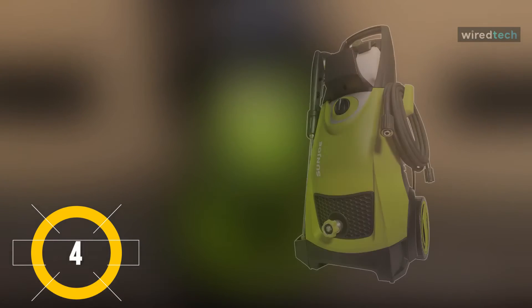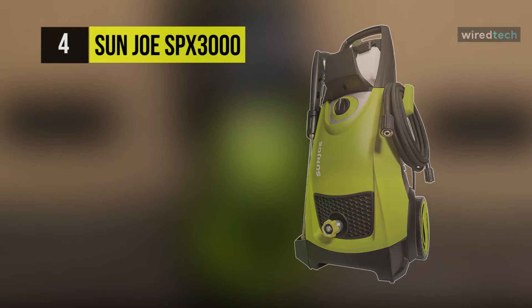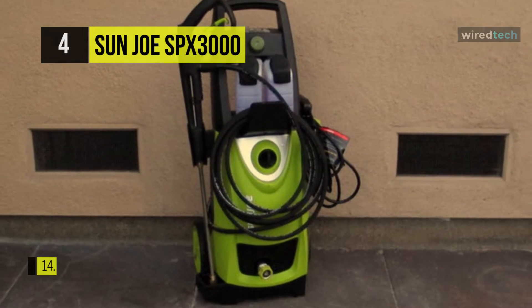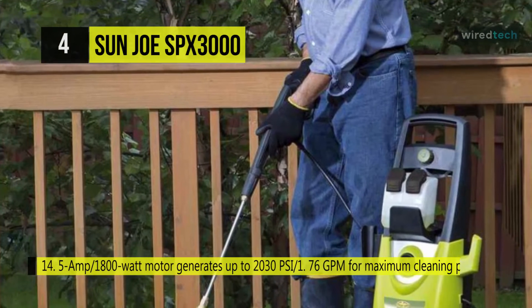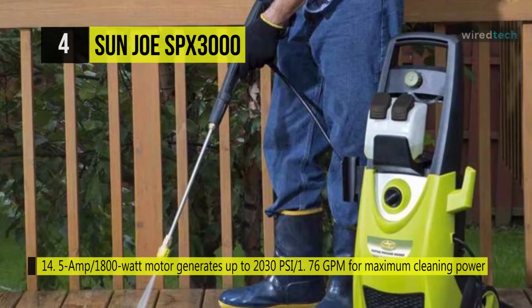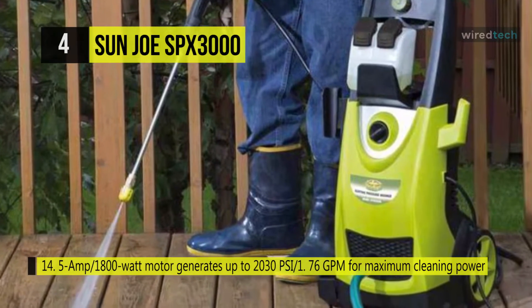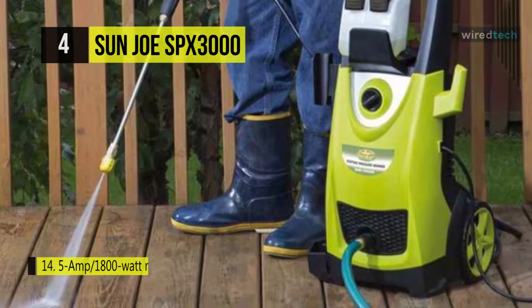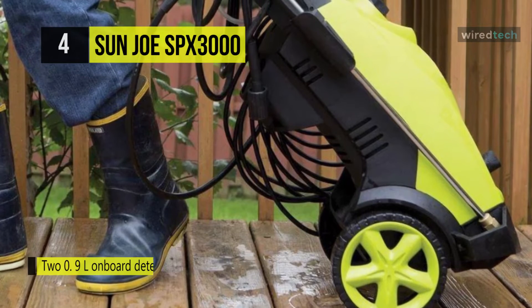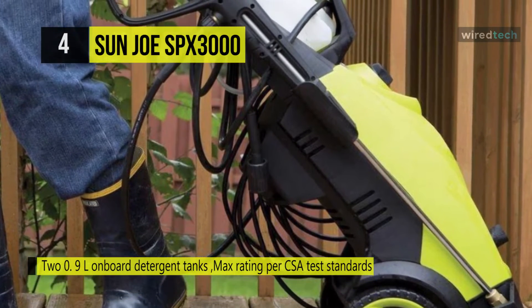Moving on, next on the list we have the Sun Joe SPX3000. Compared with previous models, it is equipped with a dual detergent tank system and stores two different detergent types simultaneously in its two 0.9-liter on-board removable detergent tanks. It generates up to 2030 PSI of water pressure and 1.76 GPM of water flow for maximum cleaning power, and it packs a powerful punch with its 1800-watt, 14.5-amp motor.